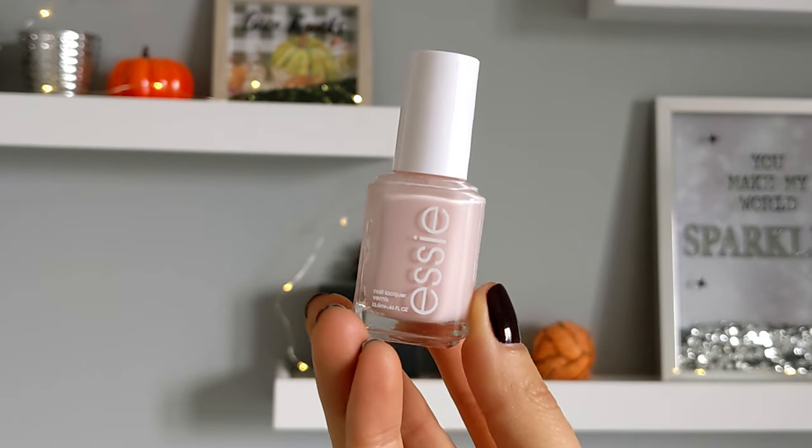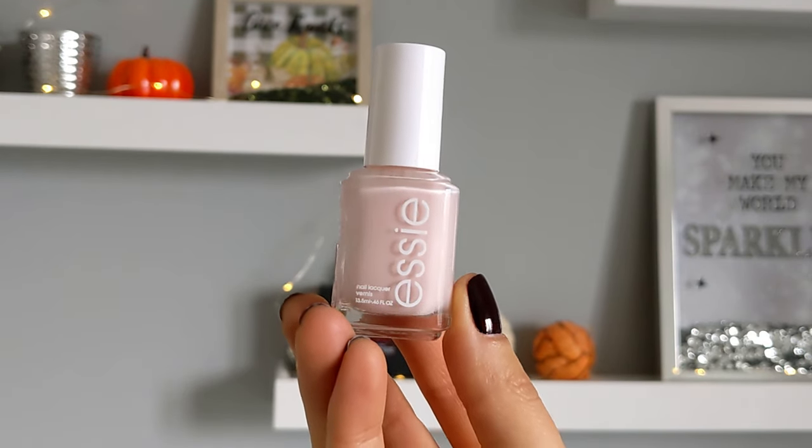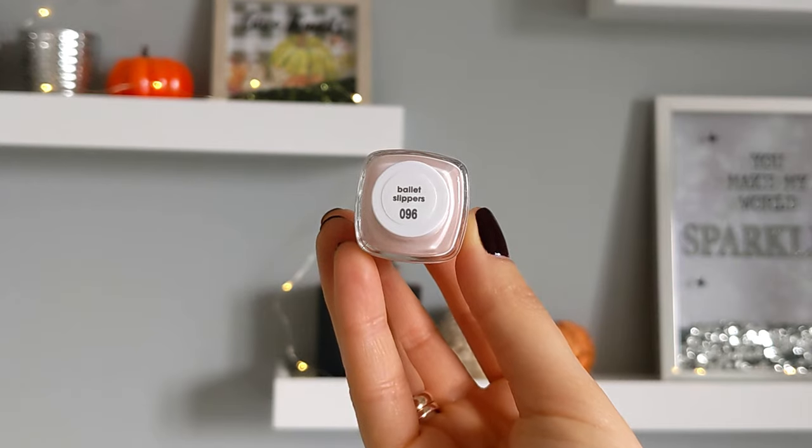The third is my favorite one. It gives more coverage compared to the others and looks gorgeous on the nails.